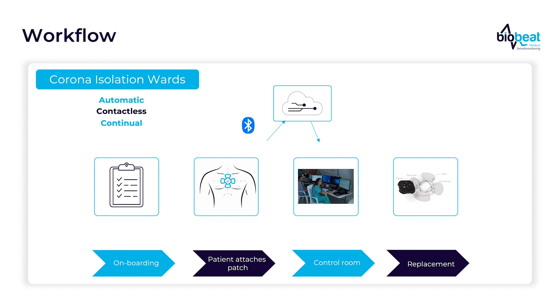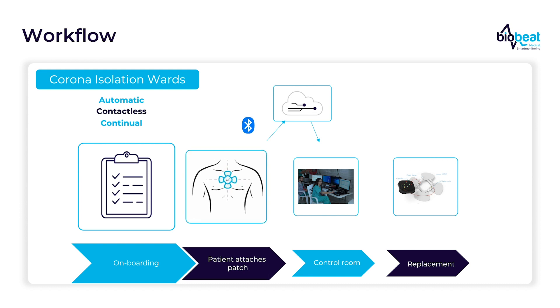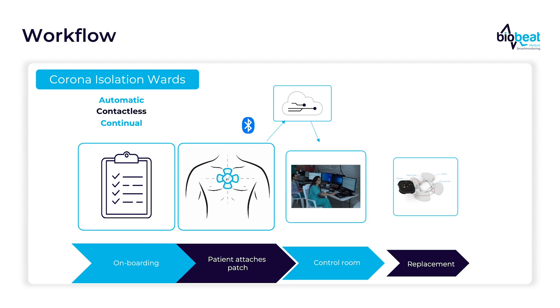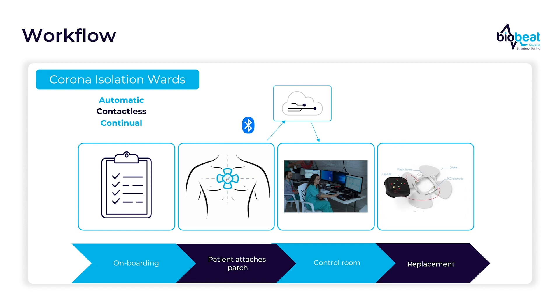At an early stage, we developed a workflow suitable for corona isolation units. This workflow allows for contactless, automatic, and continual monitoring of patients. The patients get their patch, self-attach it anywhere on their upper torso, push a single button, and it starts to transmit to the cloud. Data is then received in a control room where the team can monitor the patients. If there is a need for replacement, any patient can do that easily.